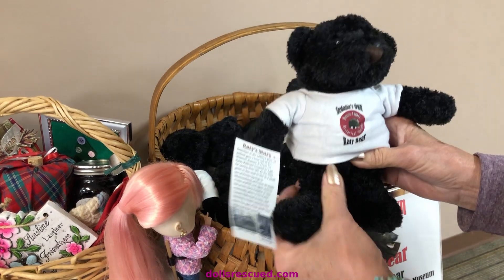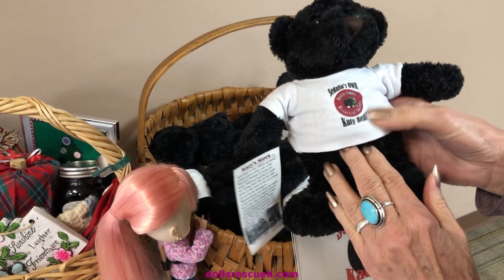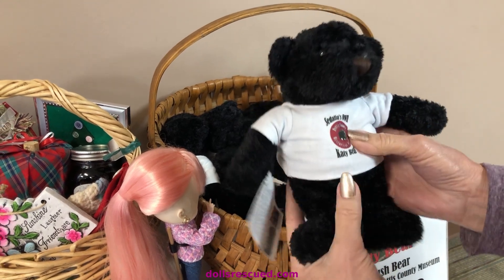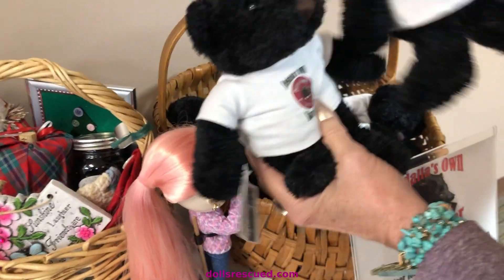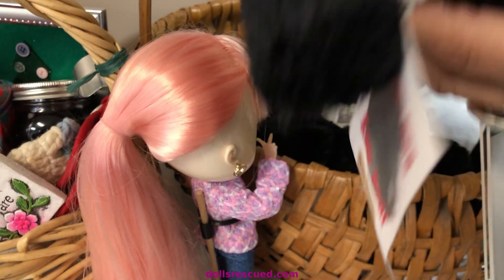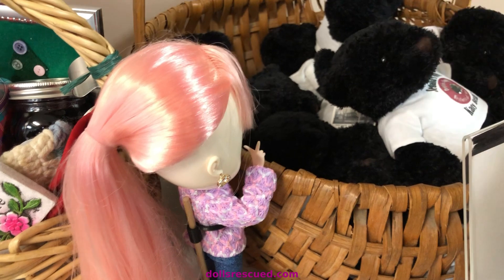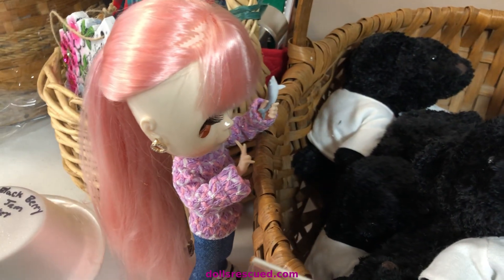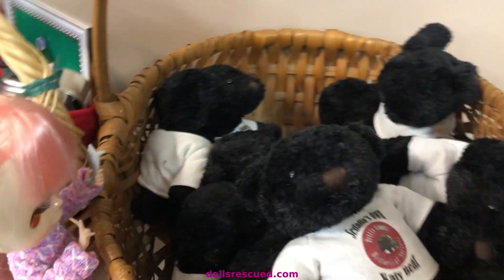I'm gonna get a Katy Trail Sedalia bear. How cute is that? I gotta check out the faces because that's how I pick out my stuffed animals. Daisy's peeking in, looking — she's gonna help pick out her new friend.